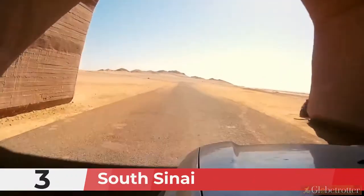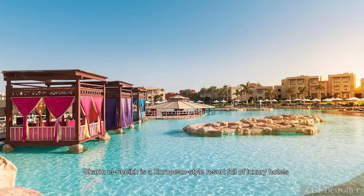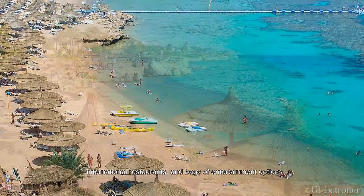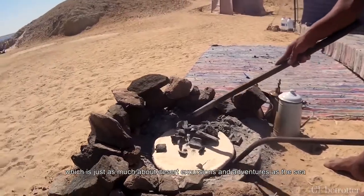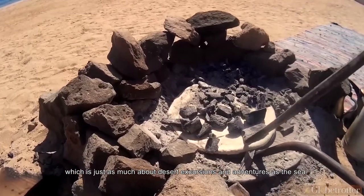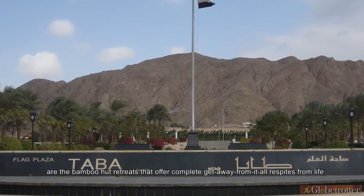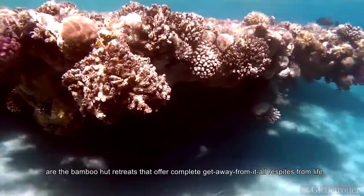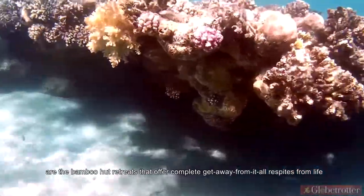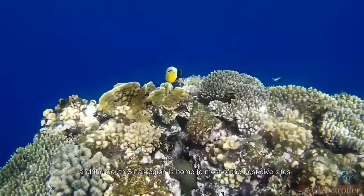Number 3: South Sinai. Egypt's center for beach fun is the South Sinai region on the Sinai Peninsula. Sharm el-Sheikh is a European-style resort full of luxury hotels, international restaurants, and bags of entertainment options. Dahab is a low-key beach town with a budget traveler heart, which is just as much about desert excursions and adventures as the sea. Up the coast, between the port town of Nuweiba and the border town of Taba, are bamboo hut retreats that offer a complete getaway. The South Sinai is all about diving — the Red Sea is one of the top diving destinations in the world.